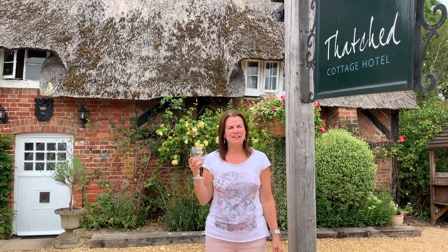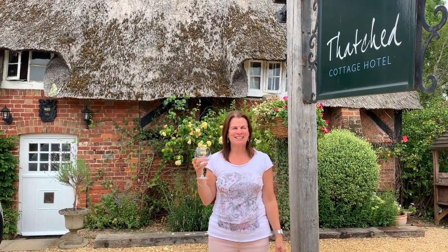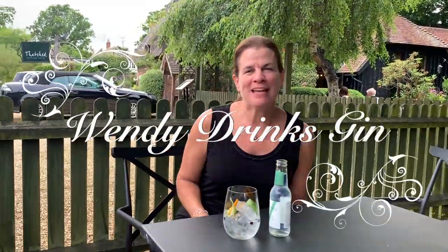Hi, I'm Wendy and this is Wendy drinks gin. Cheers! Today Wendy's drinking gin. What am I having today?